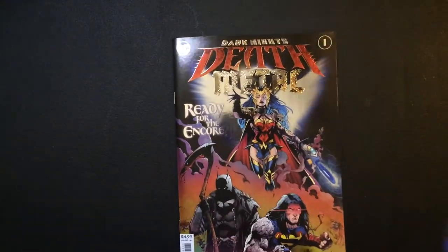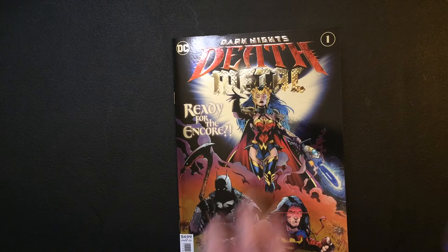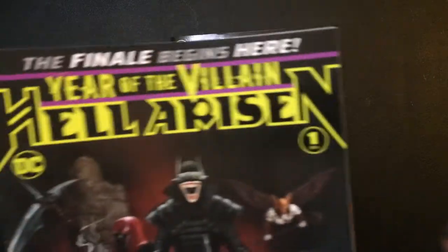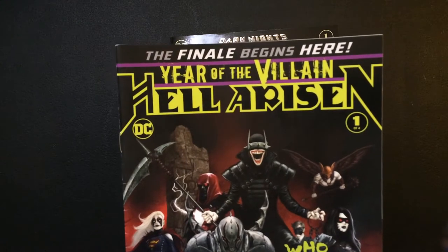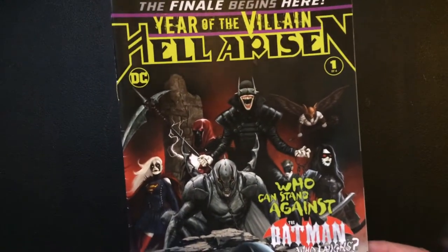Alright so that was that. The set was $4.99, so with taxes and stuff it was like seven bucks for 10 books. Alright, so now it begins. Here's 'You're the Villain: Hell Rise' — looks like a Batman book.